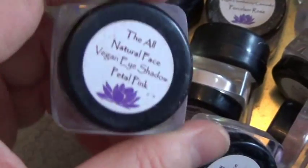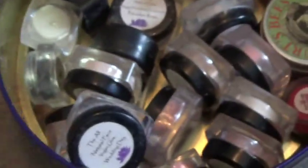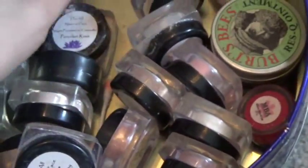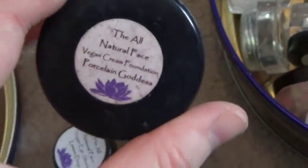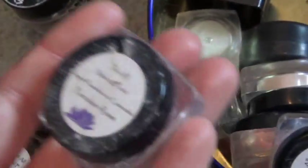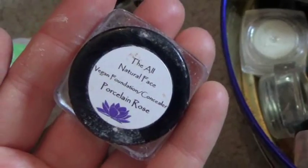This is the All Natural Face Vegan Eyeshadow in Petal Pink — it's really pretty. Lemon Drop Eyeshadow from the All Natural Face. And just a random Porcelain Goddess from the All Natural Face — it's a cream foundation. I used to wear it a lot until it started breaking me out, so now I only wear it when I have auditions and then I take it right off. It's a little dirty. The All Natural Face Foundation slash Concealer in Porcelain Rose.